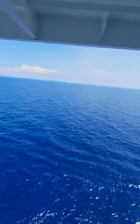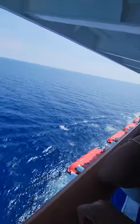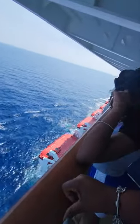We are in the middle of the ocean, on our way to Cozumel, Mexico.